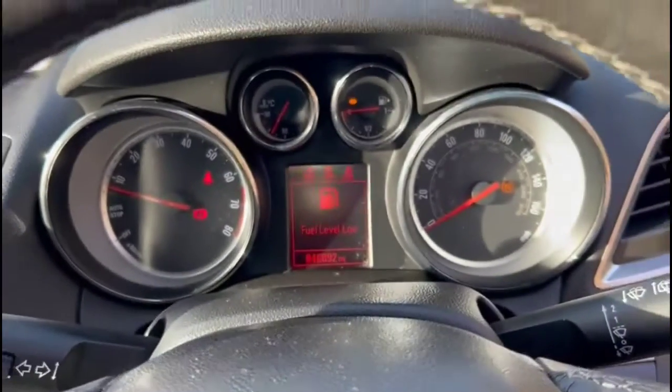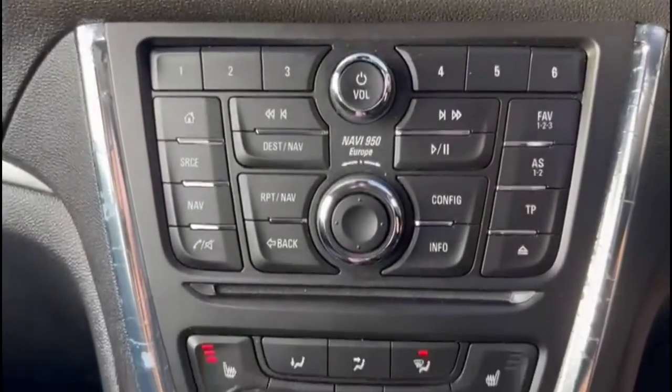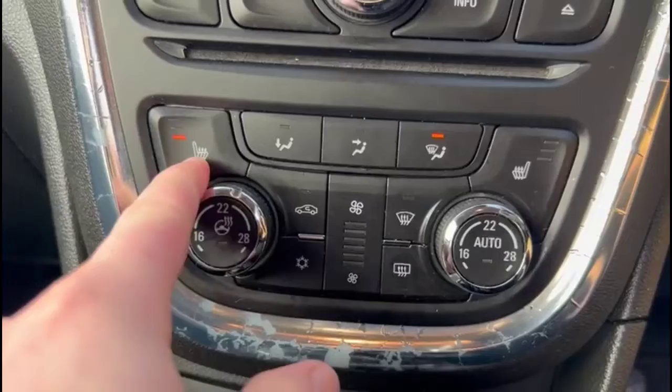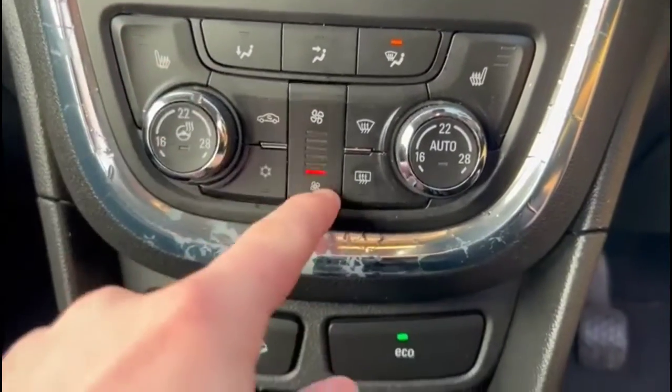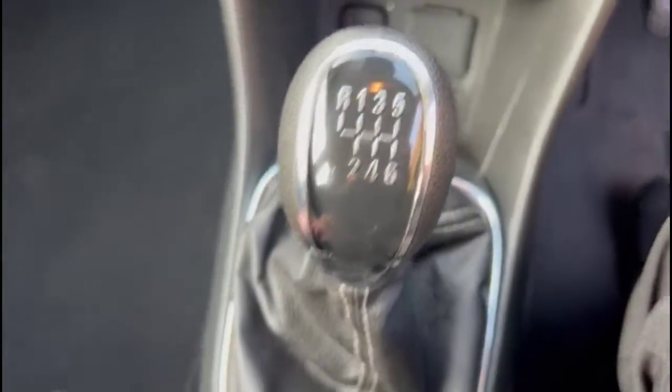There's a central display in the dashboard with an infotainment system featuring satellite navigation and Bluetooth, a winter pack with heated front seats and steering wheel, hill descent control, and a six-speed manual gearbox.